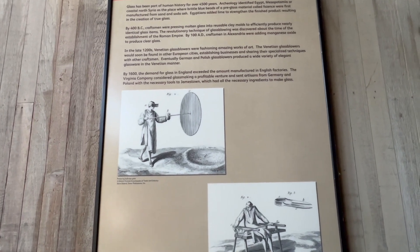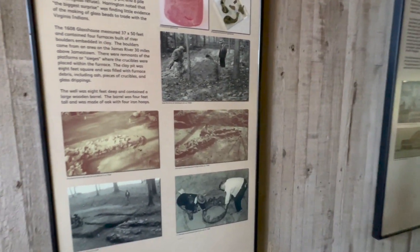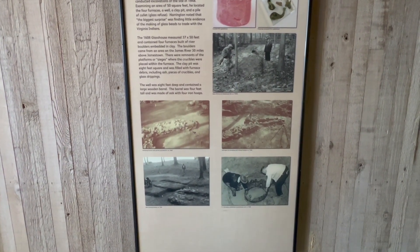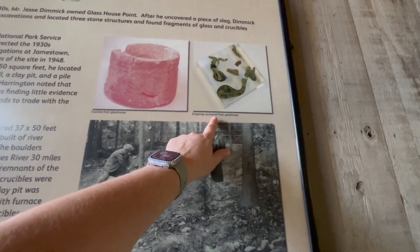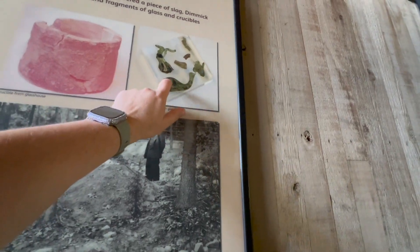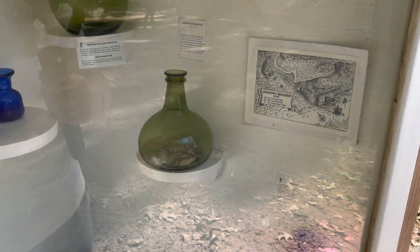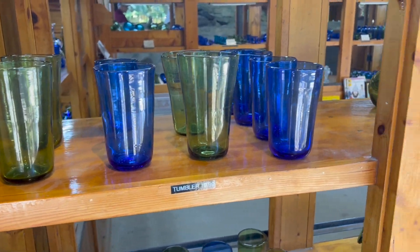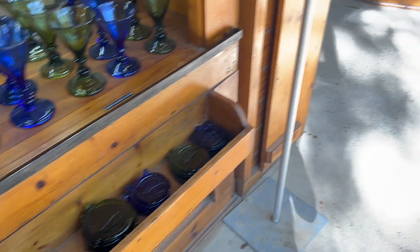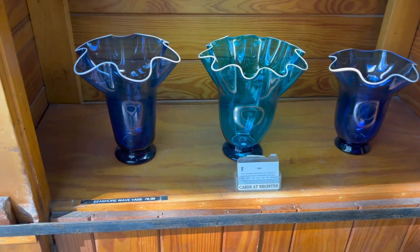Glass has been a part of human history for over 4,500 years. And here on the edge of the ocean river, you have lots of sand. The crucible from the glass house — drippings recovered from the glass house — like they were making glass and some of the pieces dripped off and this is what was left. You can buy all their handmade items here — replicas of what was really made here. Little ornaments. Here's what we were watching them make. Seashore Wave Vase, $80.